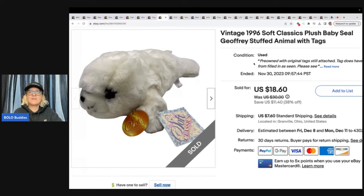Vintage 1996 Soft Classics plush baby seal named Jeffrey — stuffed animal with tags. I got this at a thrift store for $2 and sold it for a best offer of $15 plus shipping.